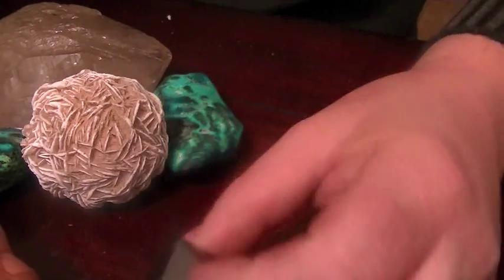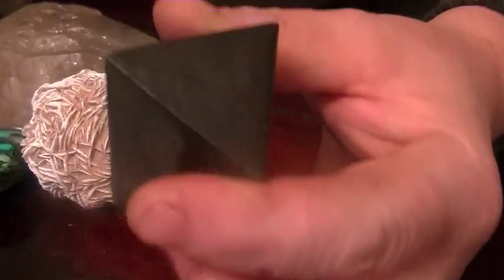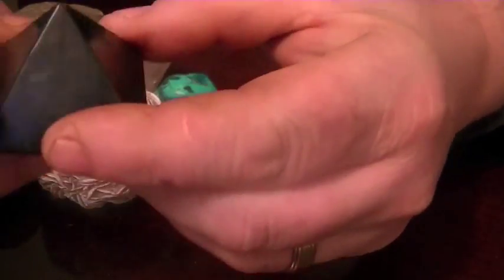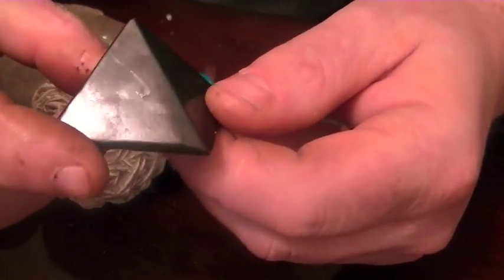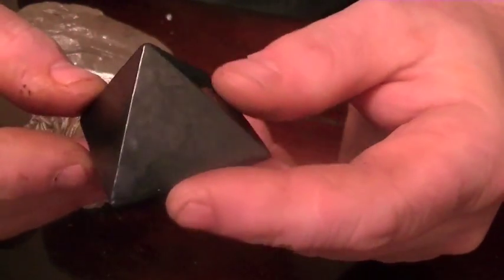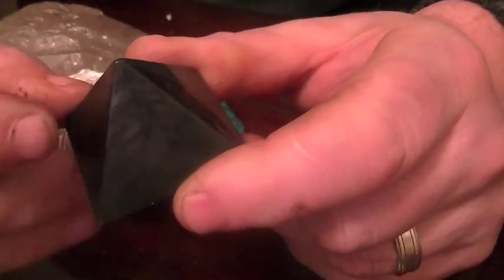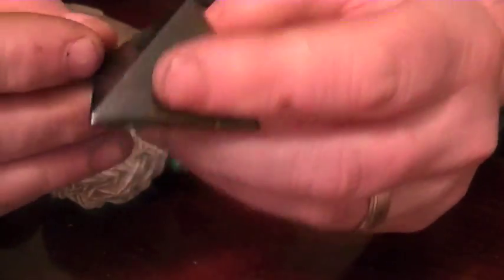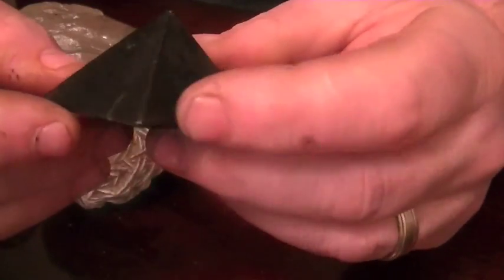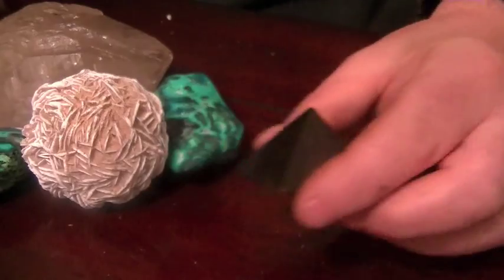The next piece is only a little bit younger, sitting around 2 billion years old. This is Shungite — and here we have a little pyramid of Shungite. It's a very, very nice and beautiful piece. It's a type of carbon. This was actually formed before there was any plant life on Earth — or any life at all for that matter. So again, very pure and quite an exceptional piece, and it'll be loaded up to the website.